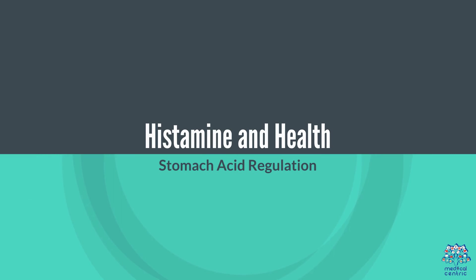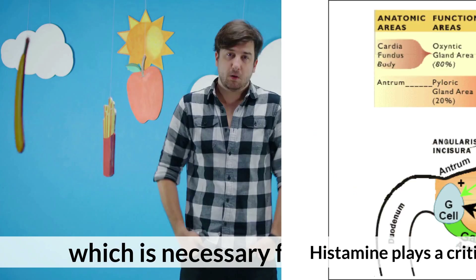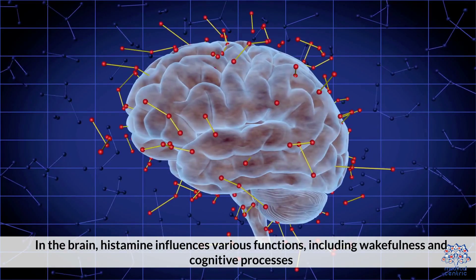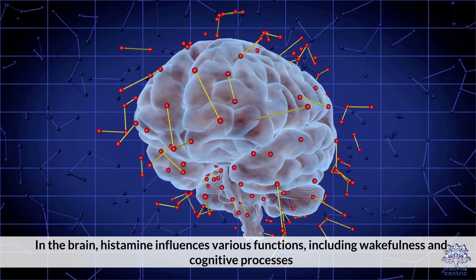Histamine and health. Histamine plays a critical role in regulating stomach acid, which is necessary for digestion. In the brain, histamine influences various functions, including wakefulness and cognitive processes.